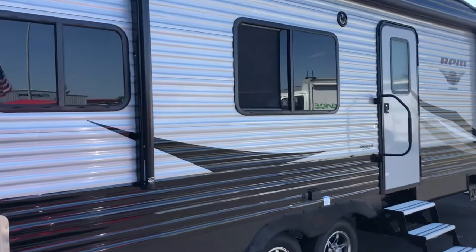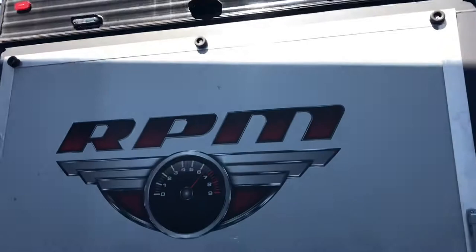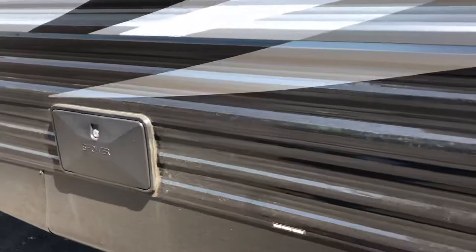So let's take a quick walk around the outside. Here's your garage. Got a backup camera. Got some nice decal on it. It does have an outside shower, which is nice. Here's your generator. Covered propane tanks.